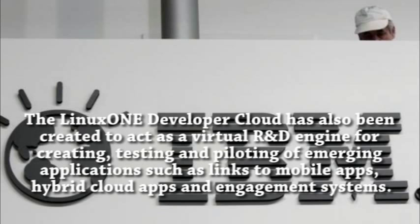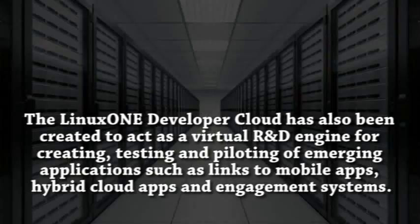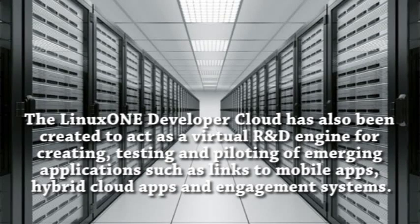The LinuxONE developer cloud has also been created to act as a virtual R&D engine for creating, testing, and piloting emerging applications such as links to mobile apps, hybrid cloud apps, and engagement systems.